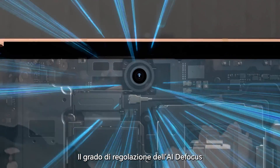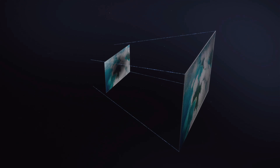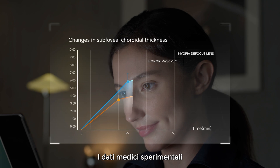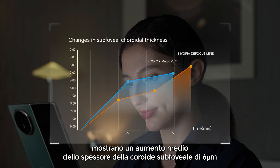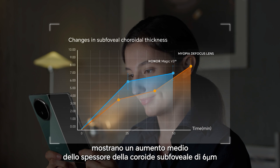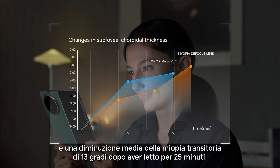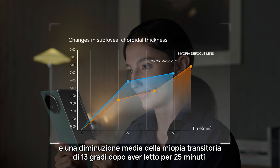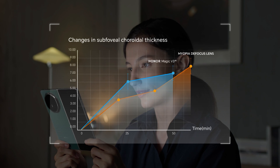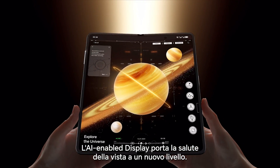The AI defocus degree adjusts according to environmental changes. Medical experimental data shows an average increase of sub-foveal choroidal thickness by 6 micrometers and an average decrease of near-work-induced transient myopia by 13 degrees after reading for 25 minutes. AI-enabled display propels vision health into a new realm.